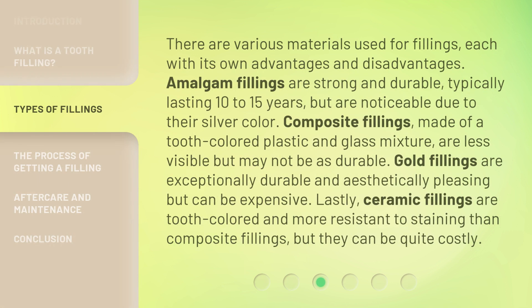There are various materials used for fillings, each with its own advantages and disadvantages. Amalgam fillings are strong and durable, typically lasting 10 to 15 years, but are noticeable due to their silver color. Composite fillings, made of a tooth-colored plastic and glass mixture, are less visible but may not be as durable. Gold fillings are exceptionally durable and aesthetically pleasing but can be expensive.